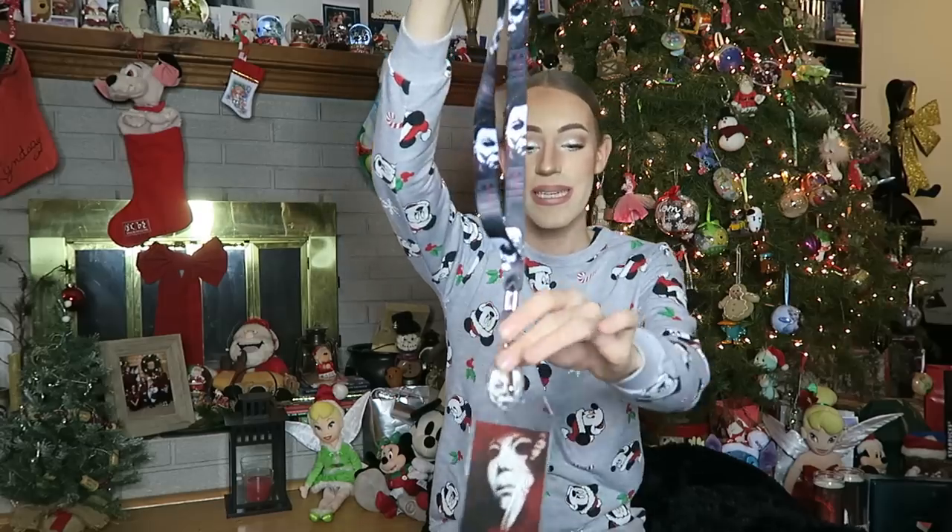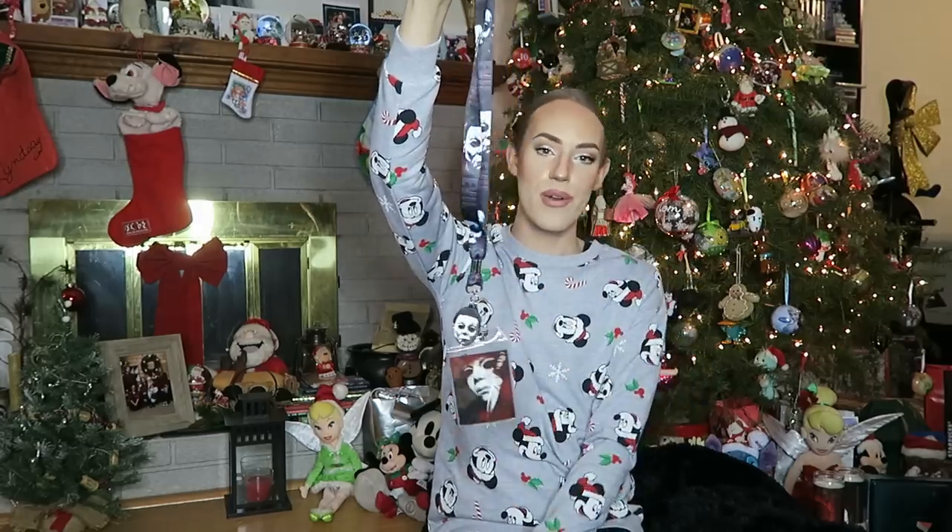Next up, I have this super awesome Michael Myers lanyard from Halloween. If you guys don't know, Halloween is one of my favorite horror movies ever. So I'm super excited to have this now for my keychain and put all my keys on it. This tag was also signed with something funny — it said 'love your future husband.' And I was like, that's so true, because I always call Michael Myers my future husband. So one day I'll marry him.